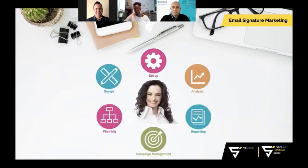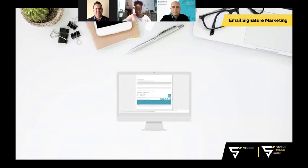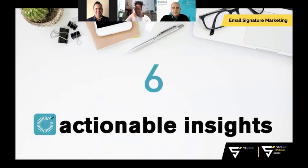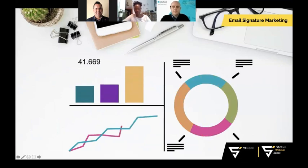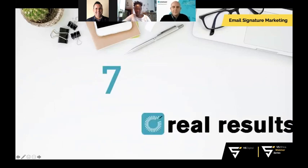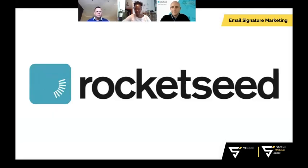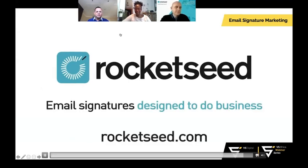Four: standout service — your Rocket Seed account manager sets up your signatures and provides campaign support at every stage. Five: complete control — centralized control gives consistent email branding across your business, easily adapted for different departments. Six: actionable insights — Rocket Seed captures, analyzes, and reports every click. Seven: real results — businesses worldwide achieve higher click-through, conversion, and ROI with Rocket Seed.